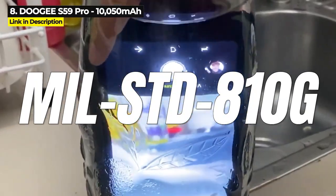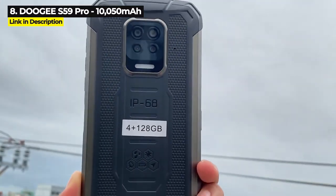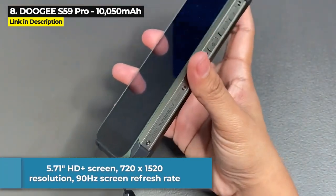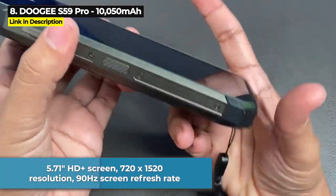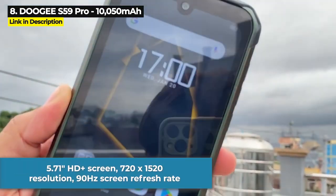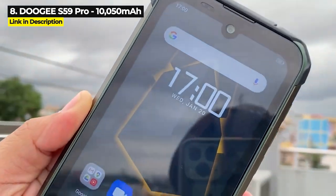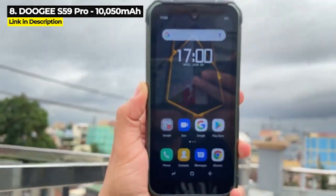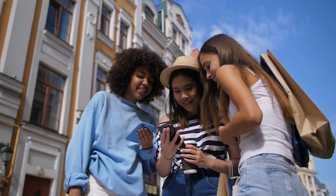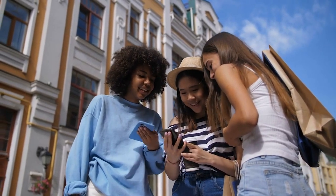The S59 Pro is rated military standard 810G, comes with quad AI rear cameras with a 16 megapixel main, a 5.71 inch HD Plus screen at 720 by 1520 resolution, and a 90Hz screen refresh rate. It also comes with Corning Gorilla Glass and supports 24W fast charging. Keep watching, because some of the battery sizes on the phones coming up are seriously going to blow you away.